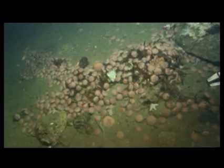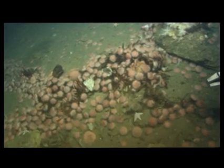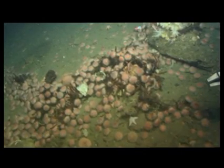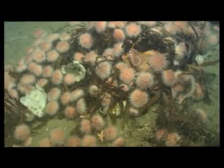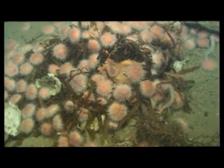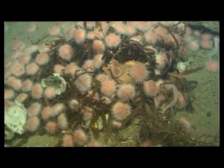Some animals take advantage of rare feeding opportunities. Occasionally, a large amount of food falls to the sea floor, providing a concentrated but short-lived food source. These urchins are eating kelp that was ripped from shallow beds in rough weather, carried out to sea and eventually sank to the deep sea floor.